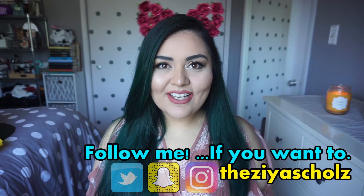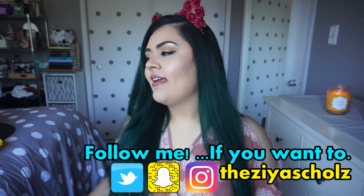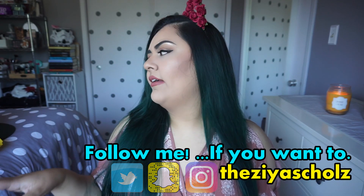Hello friends, it's Zia. Welcome back to my channel. Today I have a Forever 21 and Target haul for you guys. There's only two things from Target and a handful of things from Forever 21. So I'm going to get started.